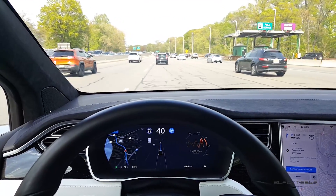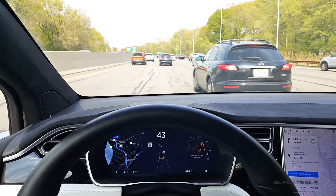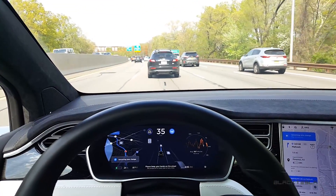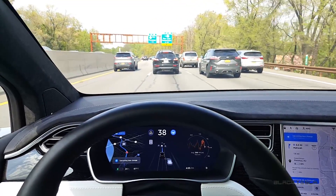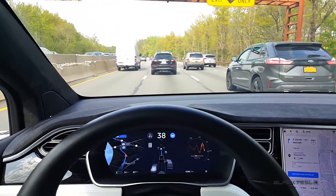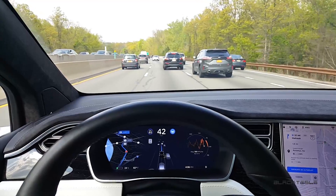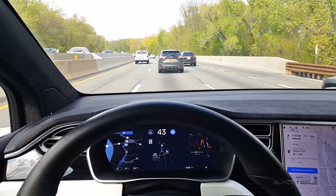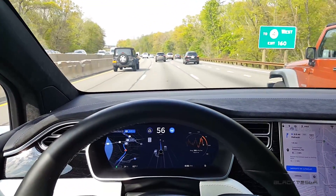That was pretty impressive — it actually navigated me there. This car is merging — is it going to stop? Not really. I had to disengage because it didn't seem like it wanted to stop for that car, but I'm going to re-engage now. Traffic is very dense and the lanes are actually very narrow here. For the most part I'm impressed so far, just because it was able to take the toll during rush hour in very dense traffic.